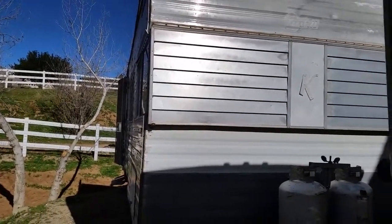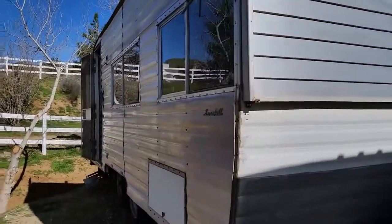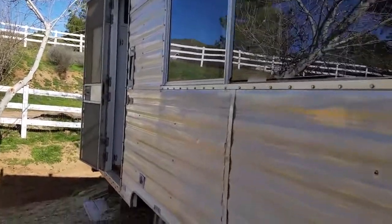Hi and welcome to My Western Heart. I'm going to be doing a quick video tour today of our 1966 Kenskill trailer that we purchased. This is our new My Western Heart headquarters.